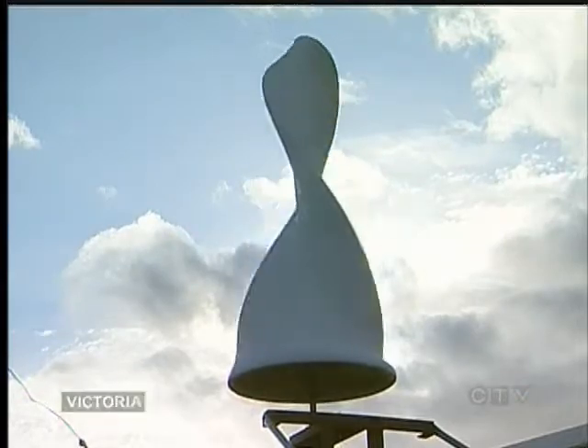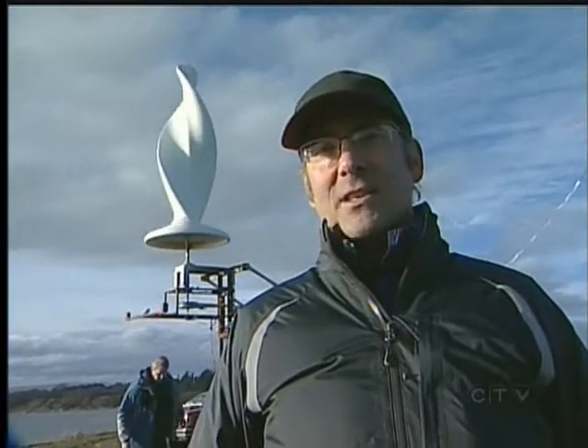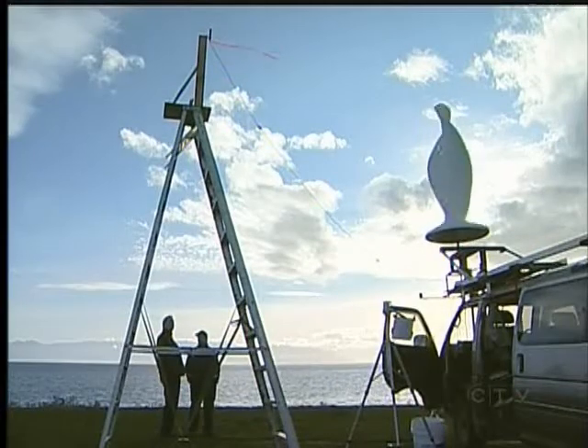My background actually is sculpture, so some aesthetics were part of the design. Mostly the design is based on good aerodynamics.